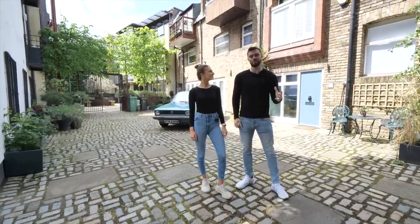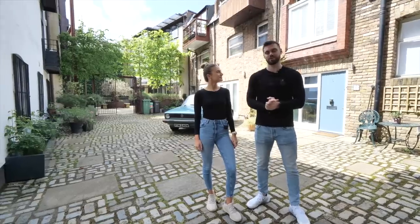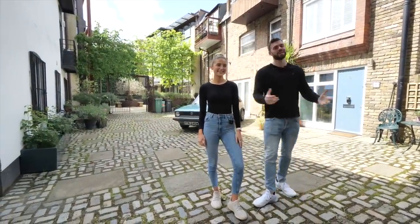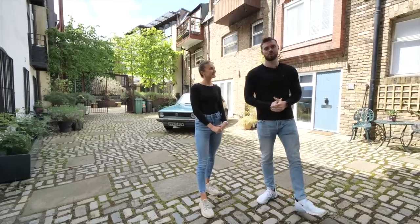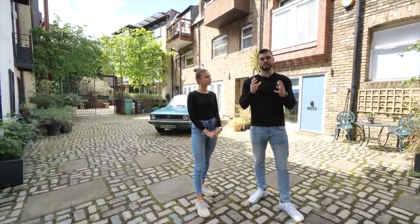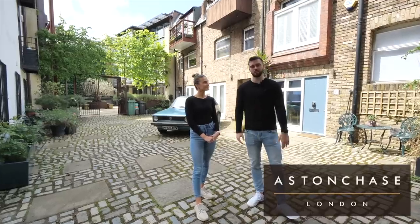Hey everyone, Matt and Summer here and welcome to a new tour. You join us in London and we're going to be showing you around a very, very special place today. Summer and I are both going to be in this tour — we're used to just one of us touring around. It's going to be both of us and we're also going to be joined by the agent who's listing this property, Howard. It's for sale at £20 million with Aston Chase — all their details will be in the description.